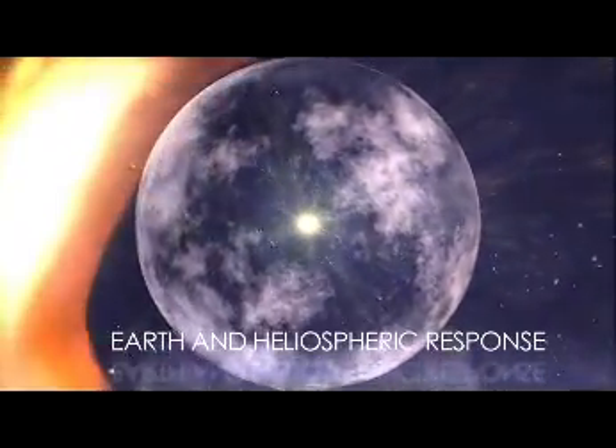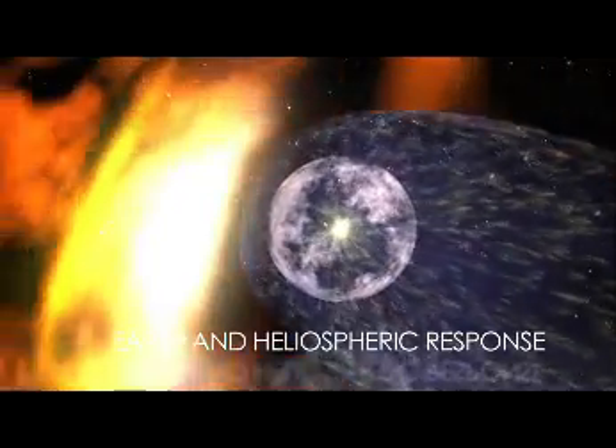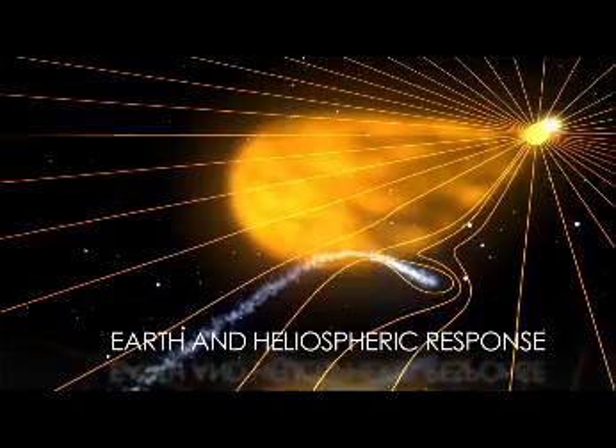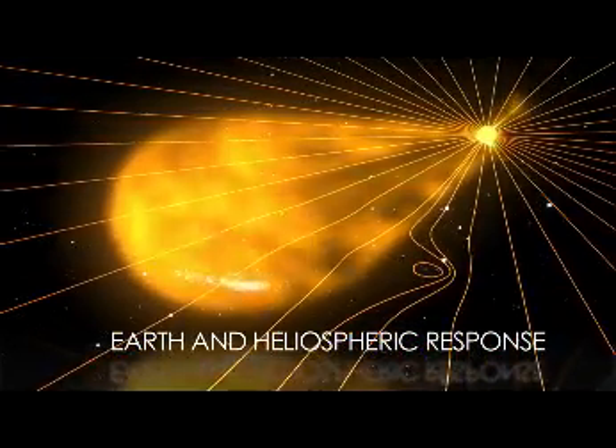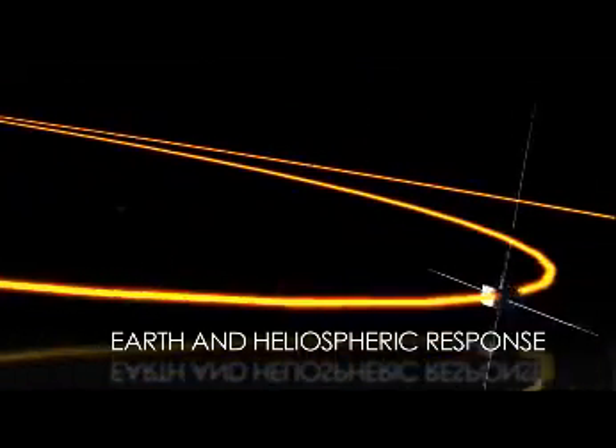Current and future missions will reveal how the edge of the Sun's influence interacts with the greater universe. Others study how objects in the solar system, such as comets, are affected by the Sun. Still more study how the Earth's magnetic field reacts to the Sun's activity.